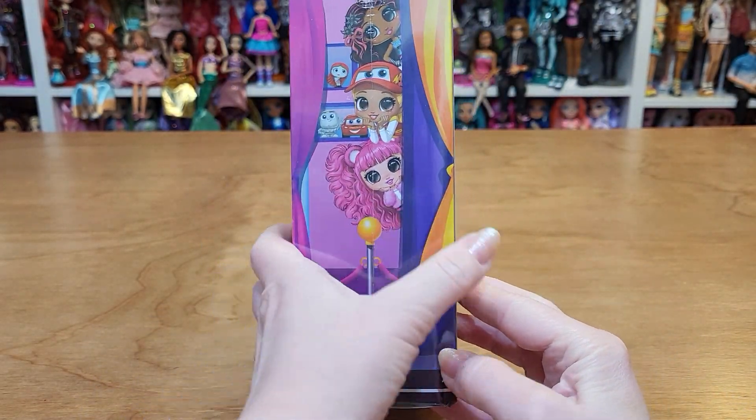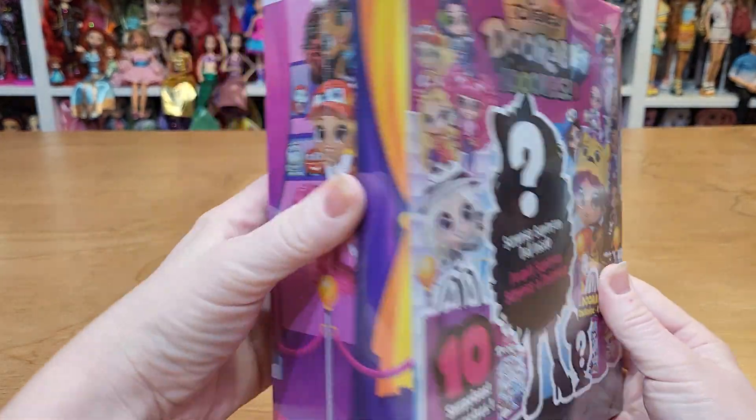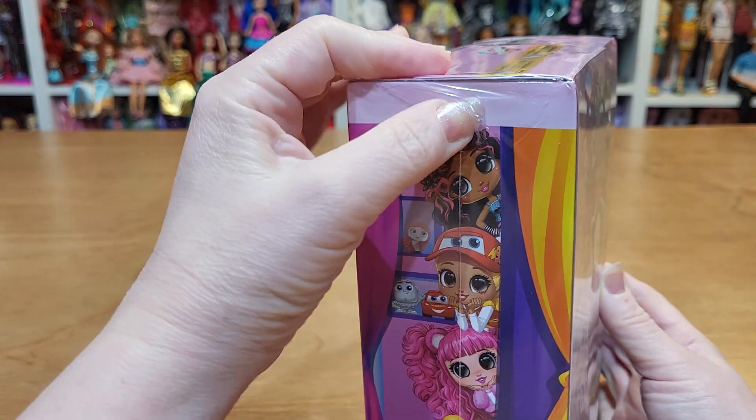I love her pink hair. She's cute with a Jack Skeleton. Let's take off the plastic.